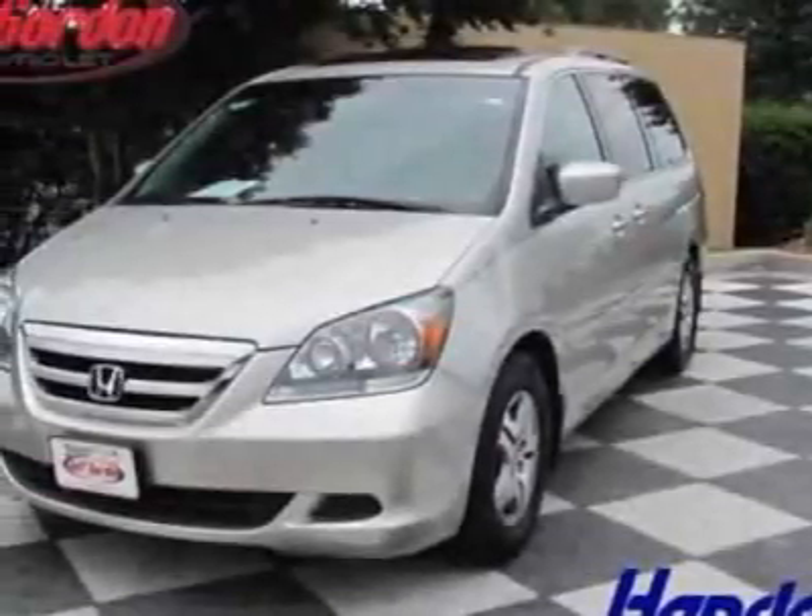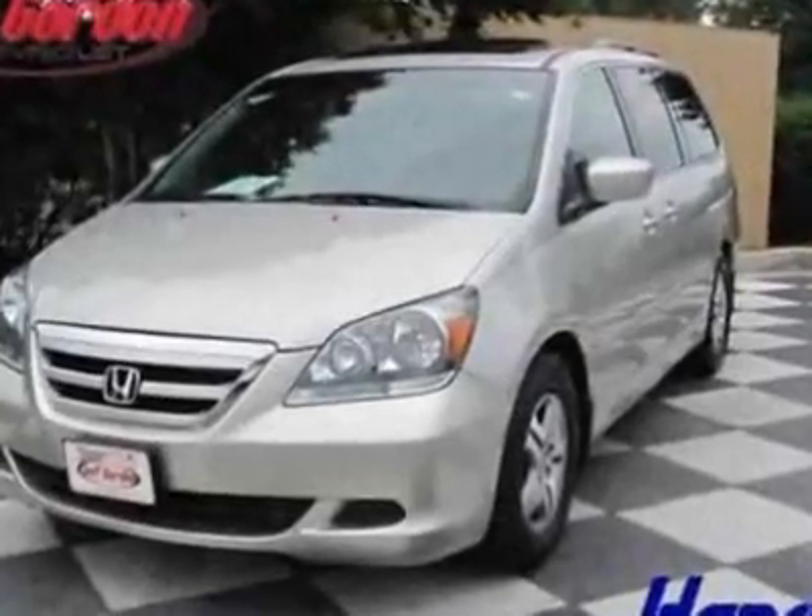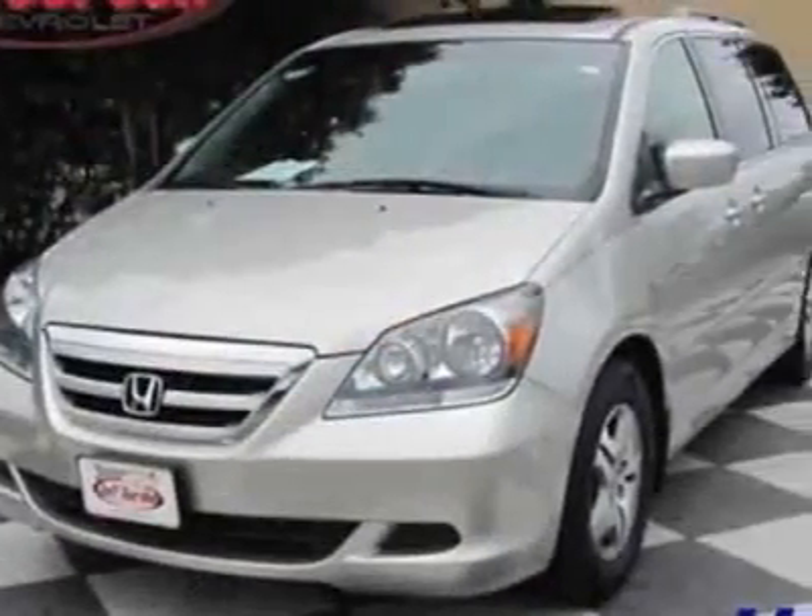Check out this 2007 Honda Odyssey. This Odyssey has just under 61,000 miles. For your protection, this vehicle has a full factory warranty.